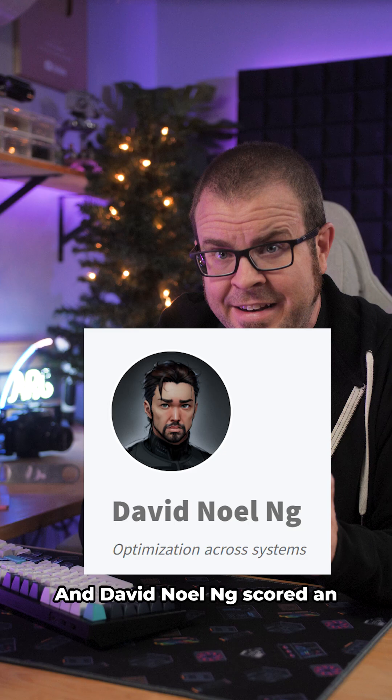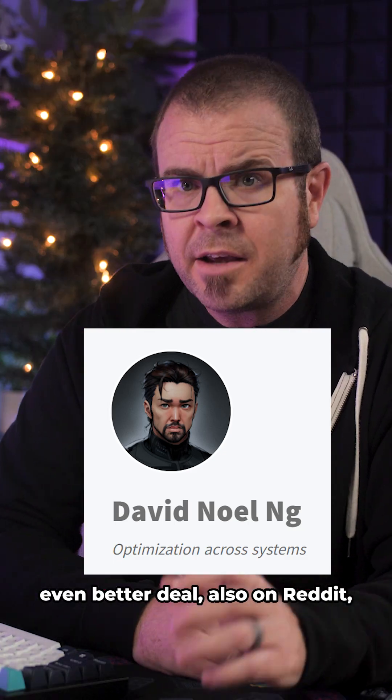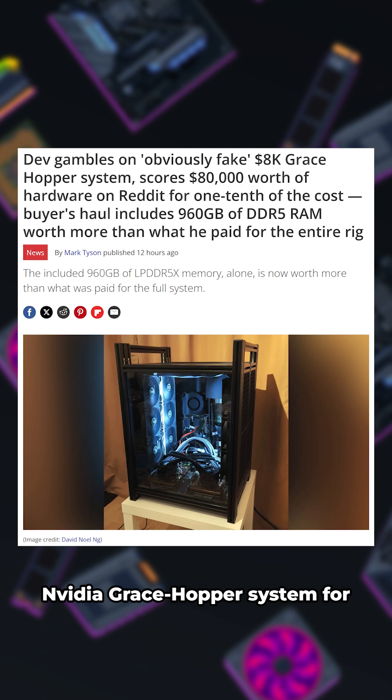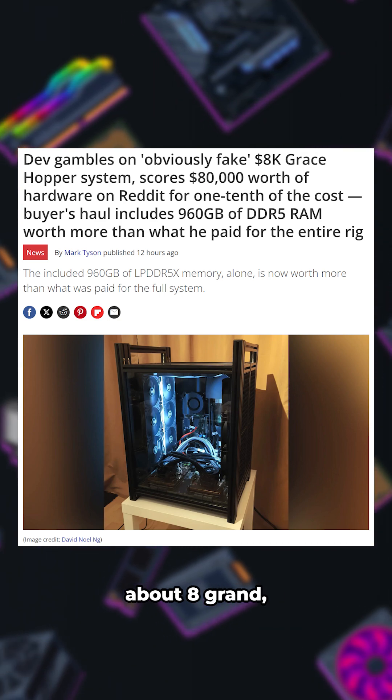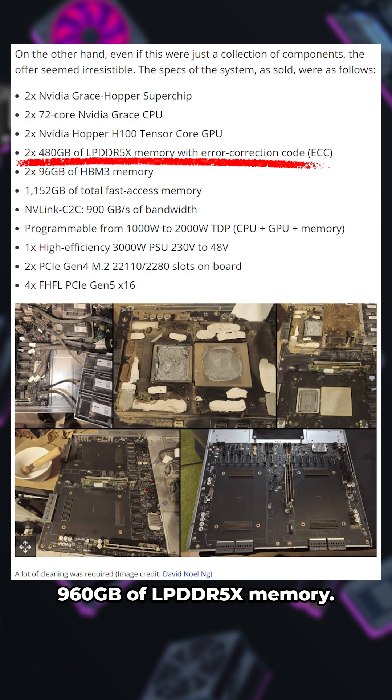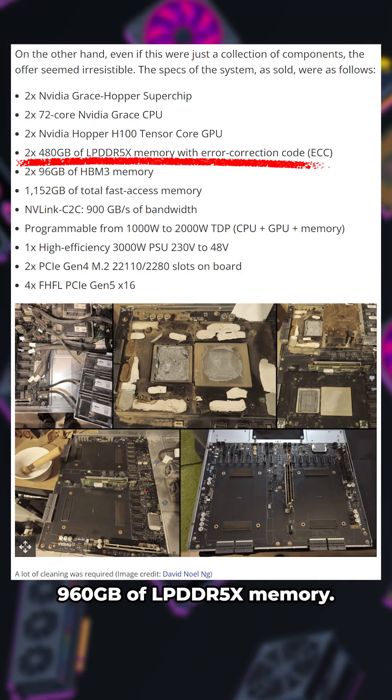And David Noel Ng scored an even better deal, also on Reddit, when they took a risk on purchasing an obviously fake NVIDIA Grace Hopper system for about eight grand, which did require some rehabilitation but ended up including 960GB of LPDDR5X memory.